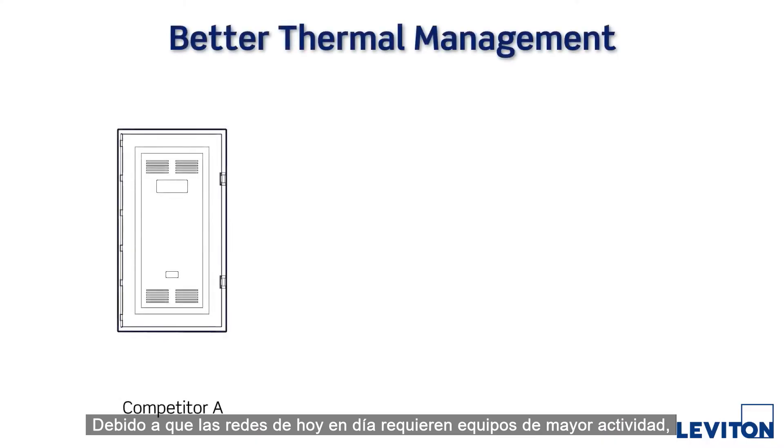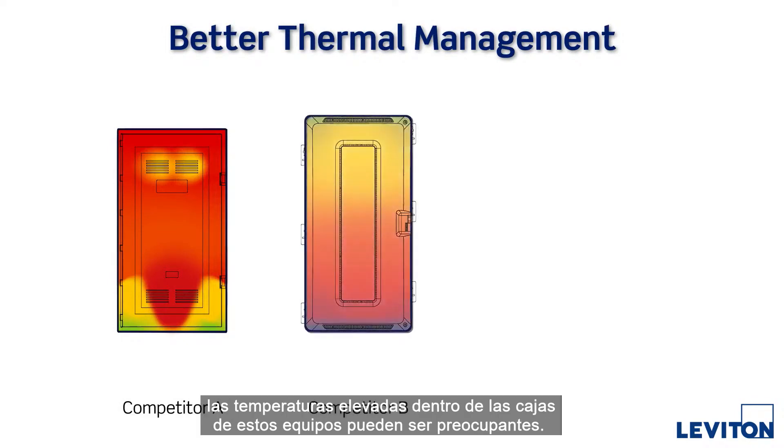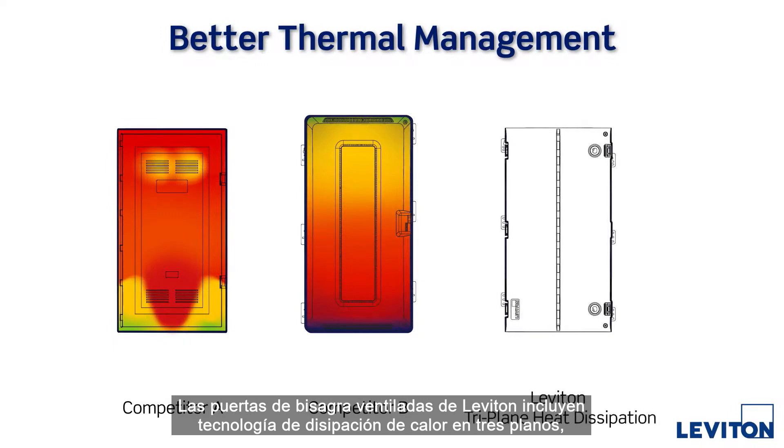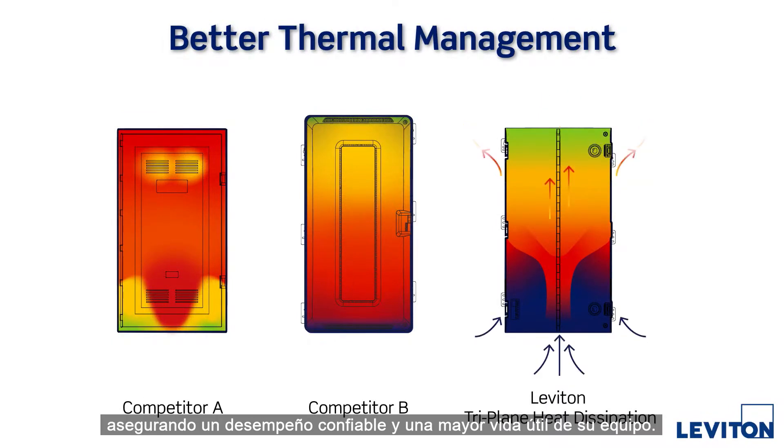As today's networks require more active gear, higher temperatures inside equipment enclosures can become a concern. Leviton's vented hinge doors include triplane heat dissipation, which promotes better intake of cool air and outward flow of warm air, ensuring reliable performance and longer life from your equipment.